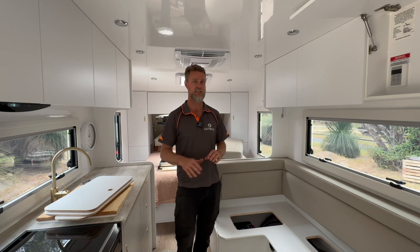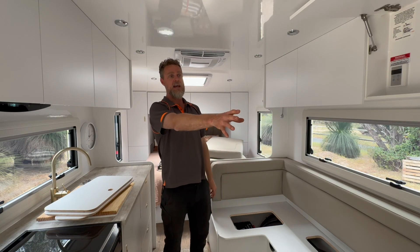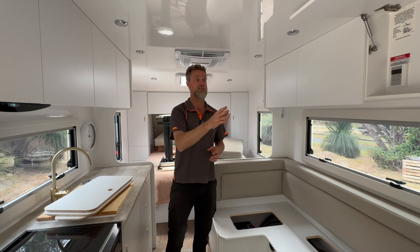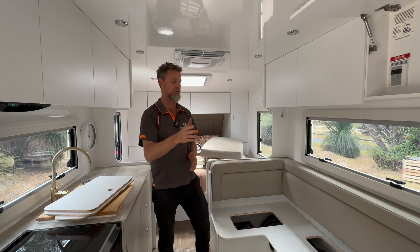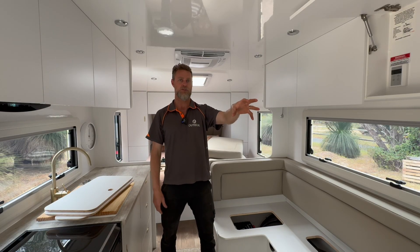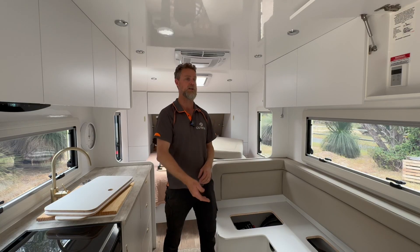We also did a couple of other things to this build. We've added a Sirocco fan over the bed and an additional fan inside the fridge to give better air circulation, which they are super happy with — they say it's working amazingly well. If you have an older fridge or an absorption fridge that doesn't have fan-forced ventilation inside, it's nice to put an additional fridge fan in there to keep the cold air moving around.